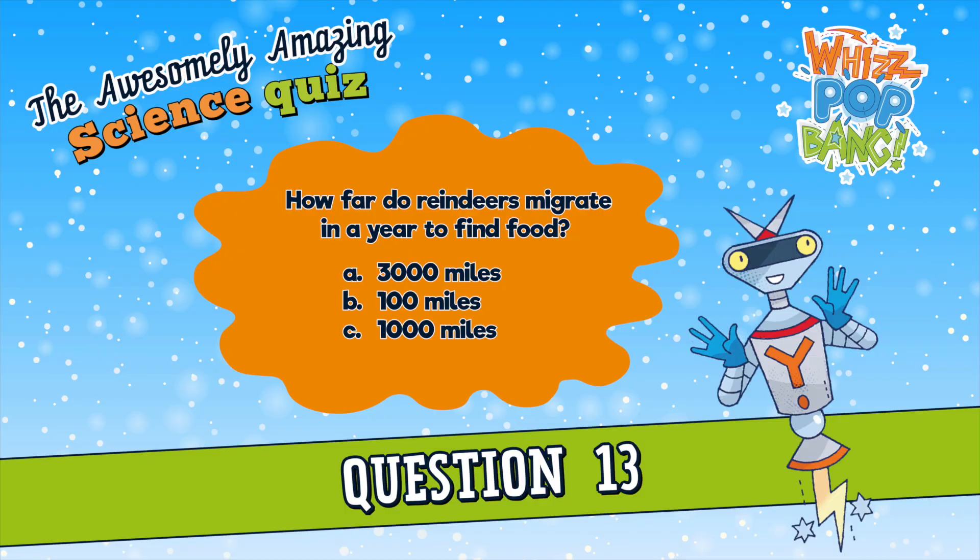Question number thirteen. Although most reindeer don't fly around the world delivering presents, they do travel great distances. How far do they migrate in a year to find food? A. Three thousand miles, B. One hundred miles, or C. One thousand miles? How far do reindeer migrate in a year to find food? A. Three thousand miles, B. One hundred miles, or C. One thousand miles.